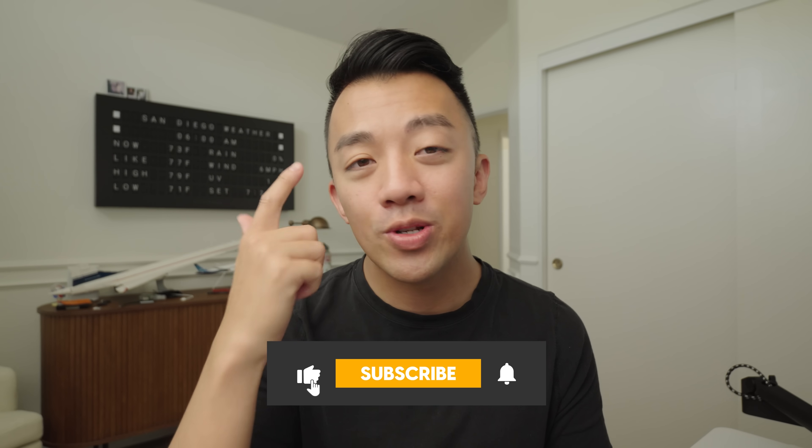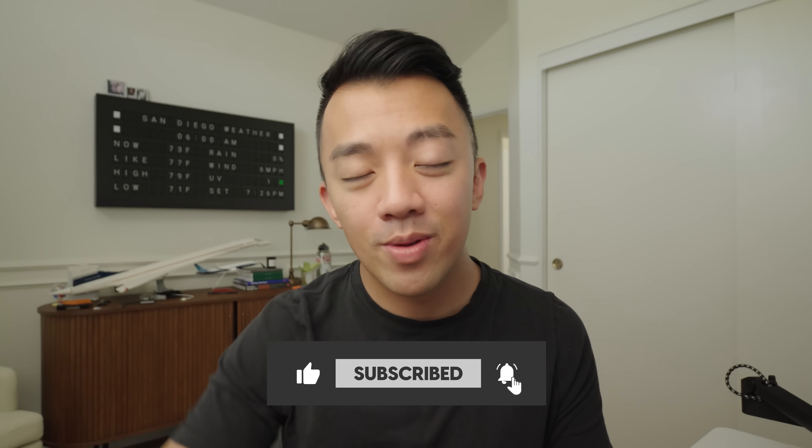My name is Max and I help people maximize their airline miles, hotel points, and credit card points. Remember to hit the like and subscribe button down below and let's get started.